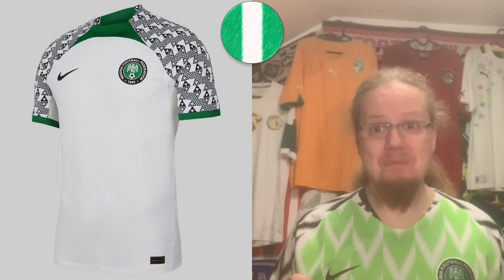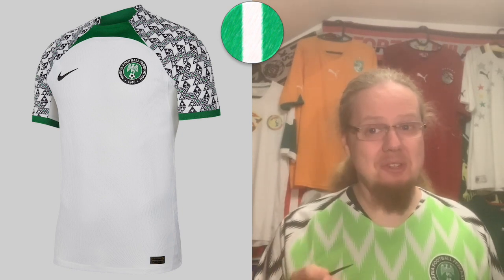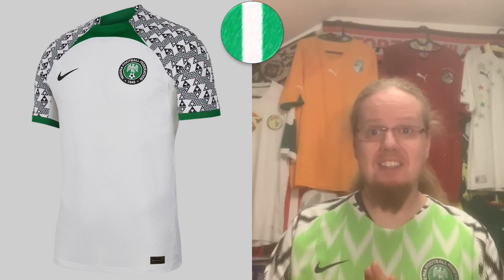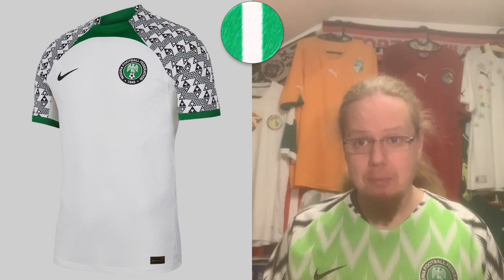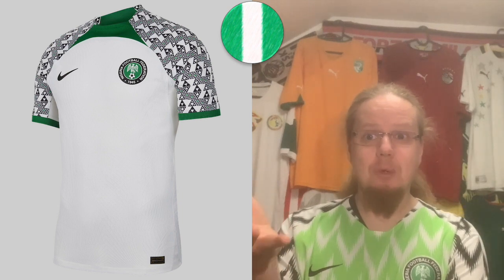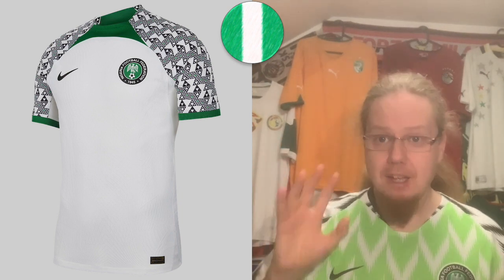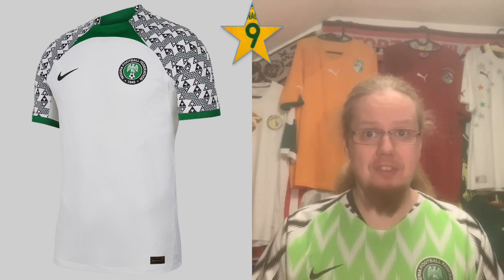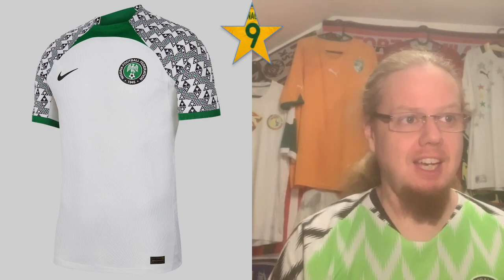The Nigeria away jersey, however, is absolutely outstanding. It has a trapezoid panel which I normally hate from Nike, but here it genuinely works. I love the sleeves — it gives me Nigerian 94 Adidas vibes, although the pattern is different. The triangular panel is really interesting. I give this nine stars — it's a really, really cool jersey. That wraps up part one! Let me know which jerseys you liked or disliked, where you agree or disagree, and give me a thumbs up if you enjoyed the video.